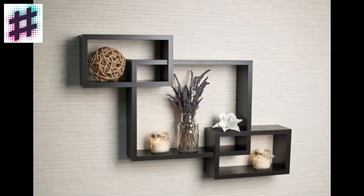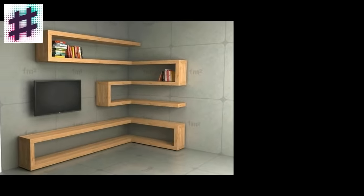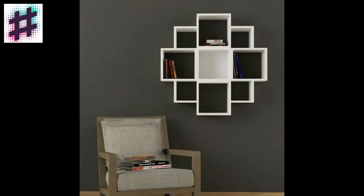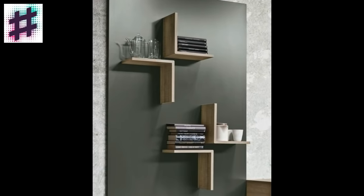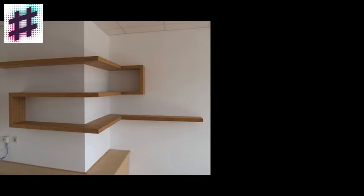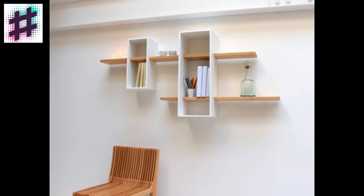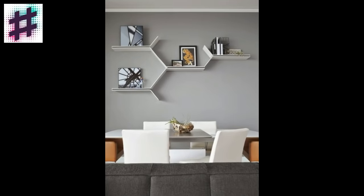It may sound obvious, but the most important thing really is to display the pieces that you love most. Nothing is better than filling your shelves with the things that are important to you — treasures from recent travels, display your accomplishments, and finish it off with things that you just plain like. Home is where we tell our stories through the things that we choose to surround ourselves with. If the items on your shelves speak to you, reflect your interests, and recall your experiences, then they create a space that is truly your own and that you will be that much happier living in.